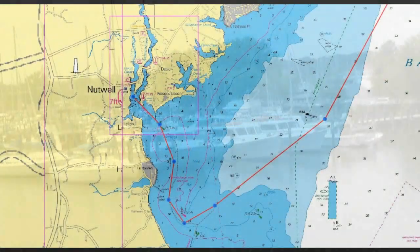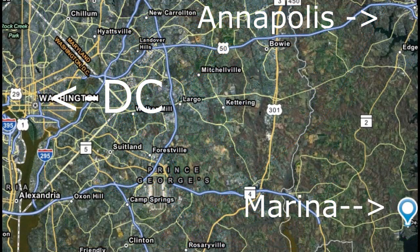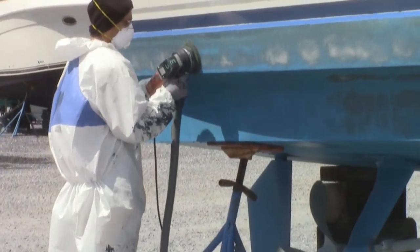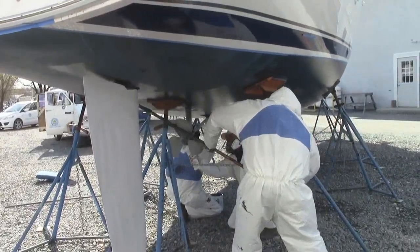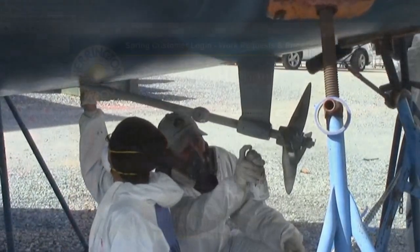With easy access to the Chesapeake Bay and easy access by car to the marina, the Harrington Harbor North staff is comprised of some of the best marine techs in the industry, from barrier and bottom painting to certified travel lift operators. Every boat is handled with professionalism and care.